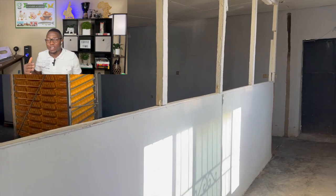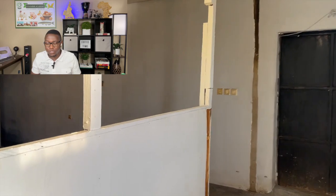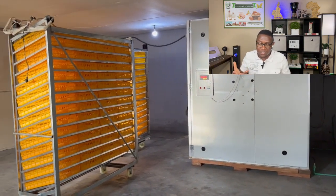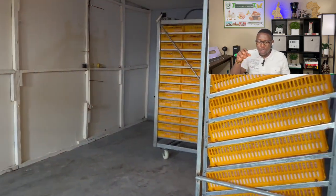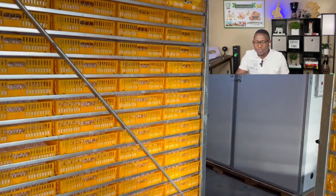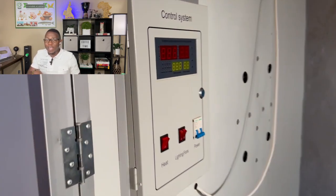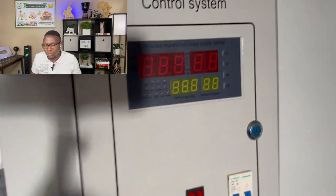The next section is our incubator room. Right now we have one, with two more coming in from China. This is the first incubator — it's a 10,000-capacity incubator. You can see these are the racks that have the hatching baskets. The first part of the racks is where you actually set the eggs. The eggs will sit on those racks from day 1 to day 18. From day 18 to day 21 is when you transfer the eggs from the racks into the hatching baskets, and the chicks start hatching from those baskets.